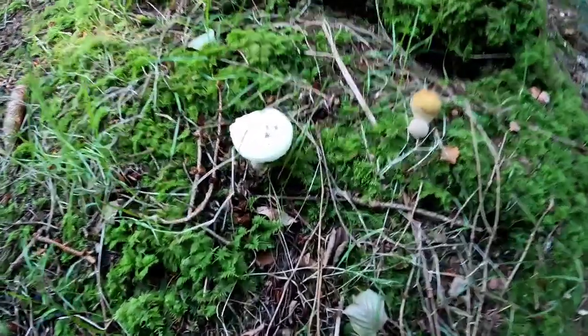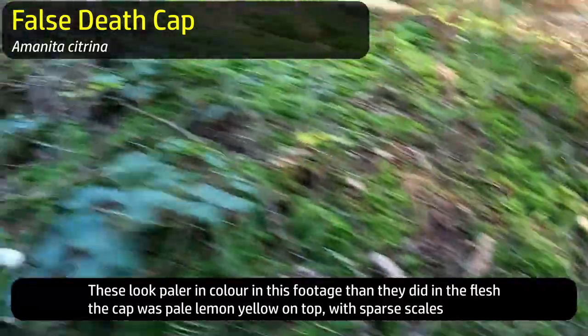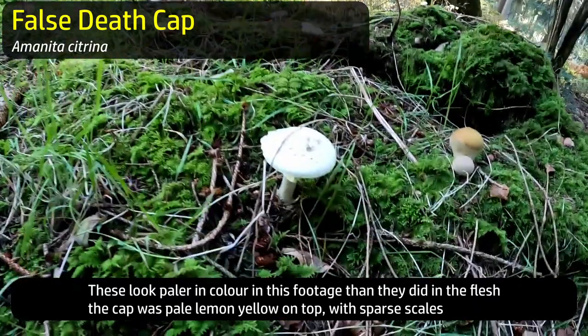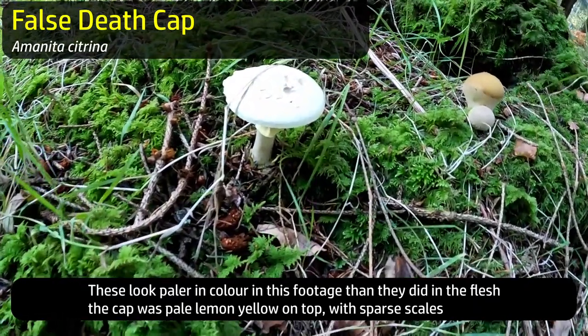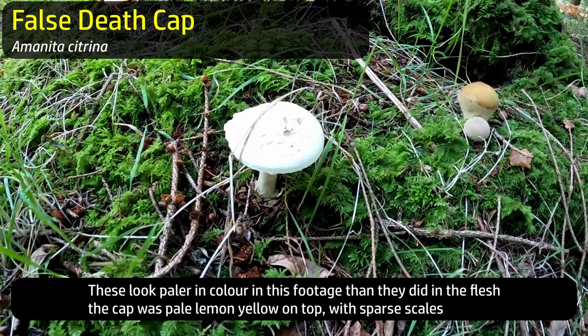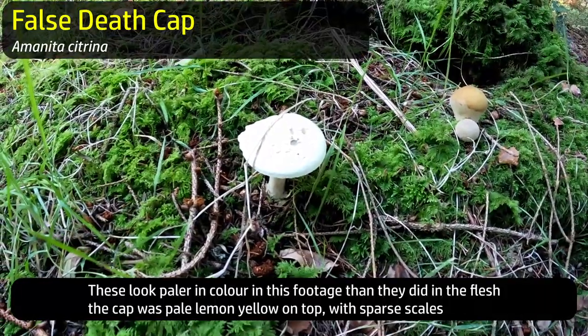I think that is the false death cap - I think that's Amanita citrina. I'm not absolutely certain, but that's the one that in previous videos I've probably said 'oh look, a death cap' - it probably isn't a death cap, it's probably Amanita citrina. Apparently false death cap is edible but I don't trust amanitas anyway - I wouldn't pick an amanita. It's just not worth it.